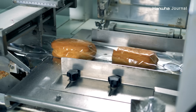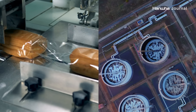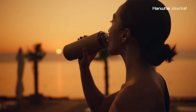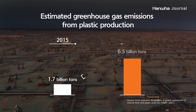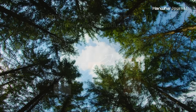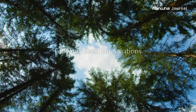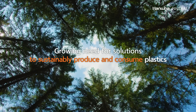Most of the plastics we use in our daily lives are made from petroleum-based raw materials. Plastics make our lives more convenient, but since they are made from fossil fuels, the more we use them, the more carbon is emitted during the oil mining process. As the world moves towards a circular economy to achieve net zero, there is a growing need for solutions to sustainably produce and consume plastics.